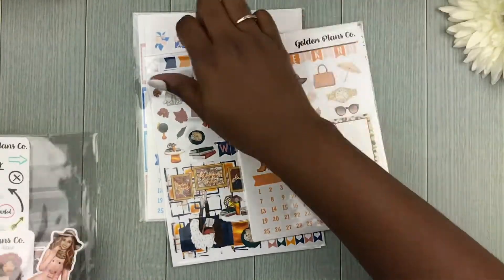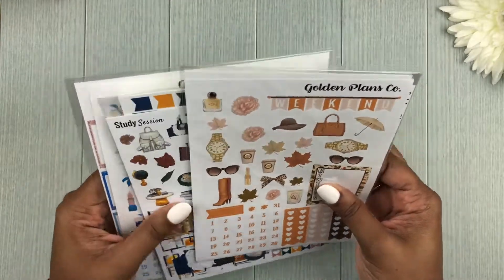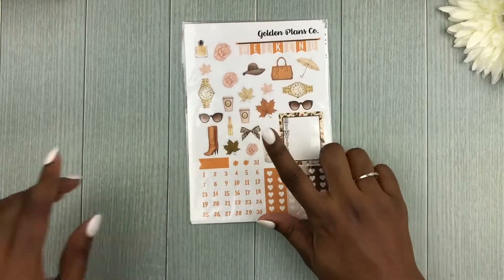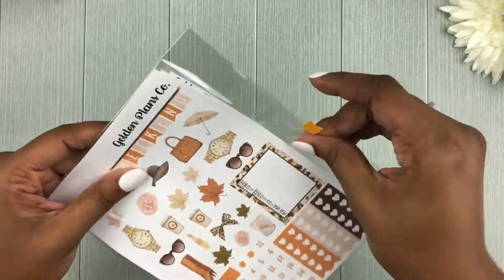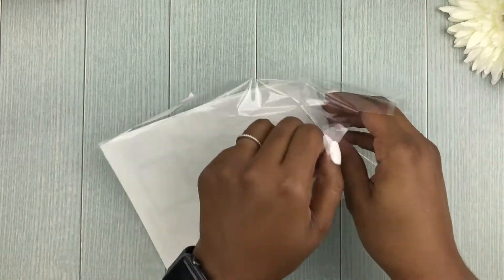I see I have three kits here, so let's jump into the kits first. The first one I want to go over is called 'Her Name is Autumn.' I'm so excited to plan with some of these kits.